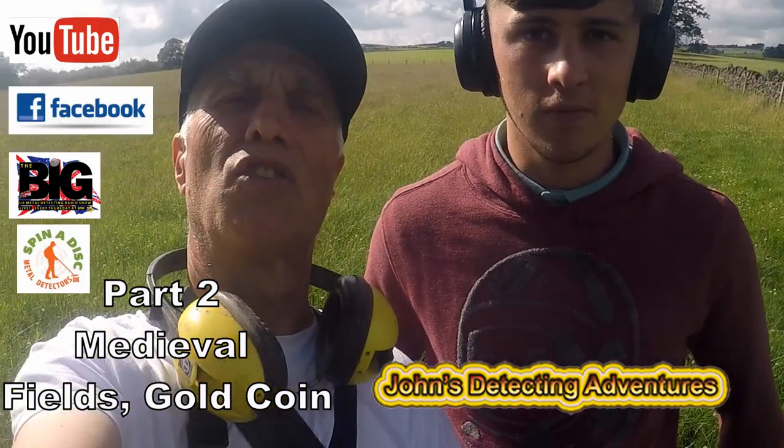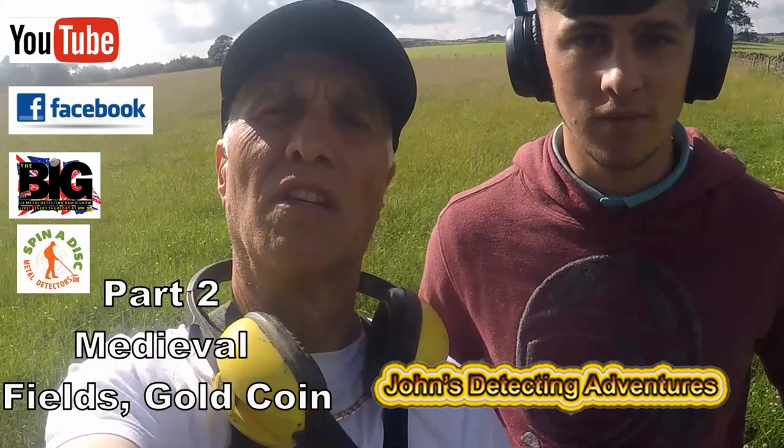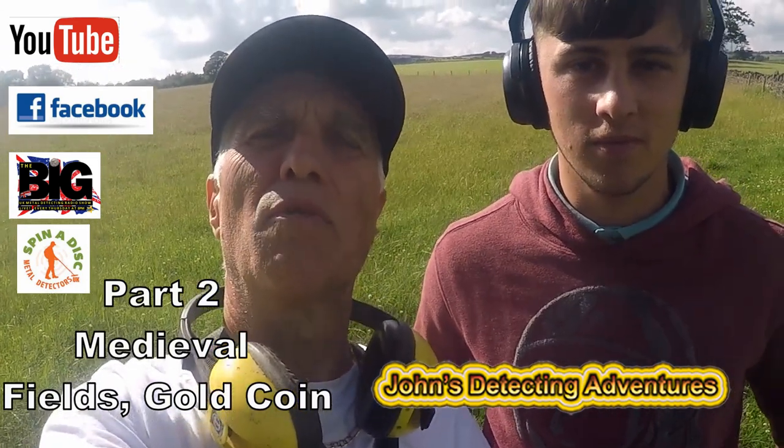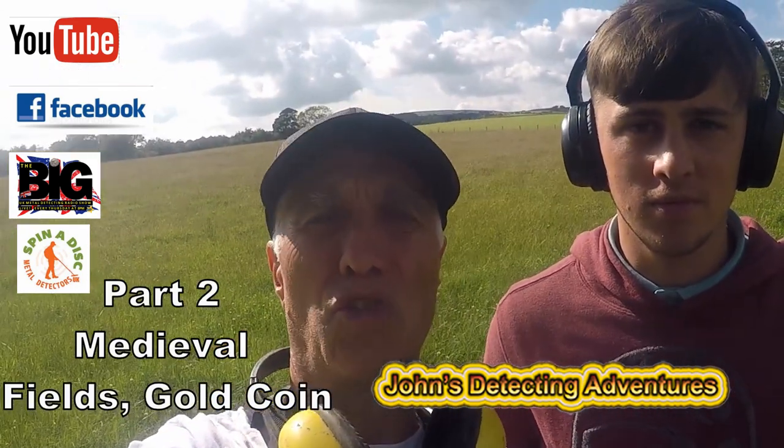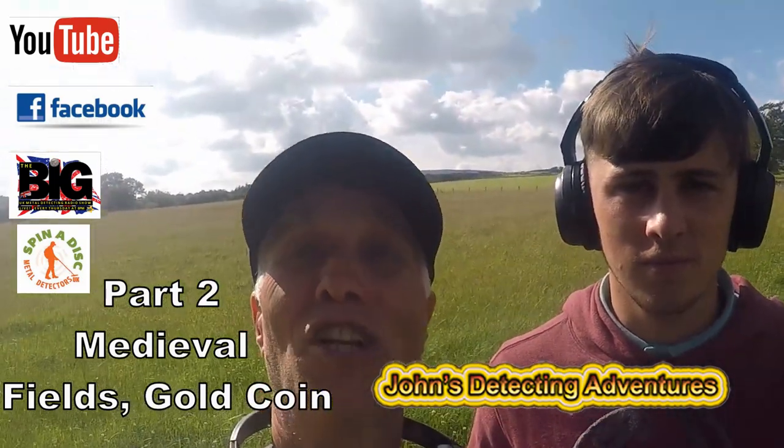Welcome to John's Metal Detecting Adventures. Here we are at Search of History again and I've got my mate Carlton. We're going to try some fields and see if we can pull out some nice mystery. Please join me and see what we're going to find.